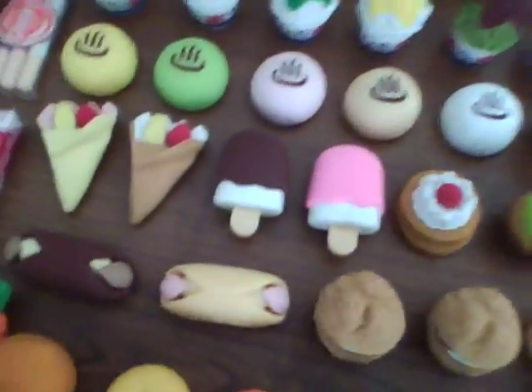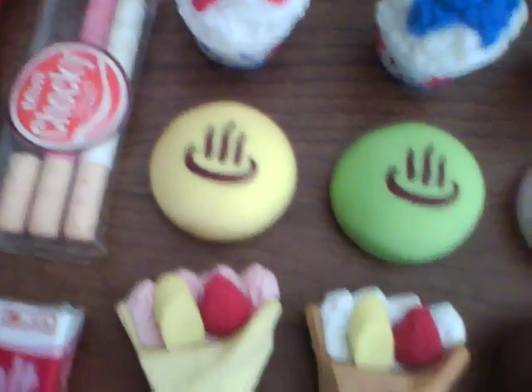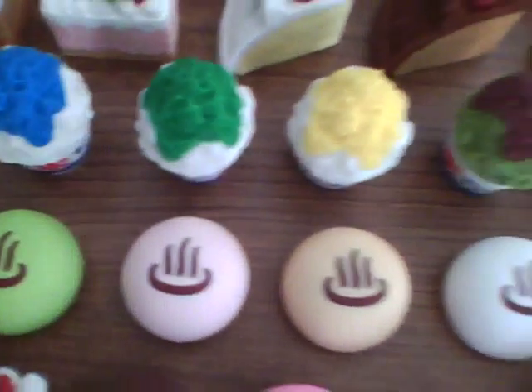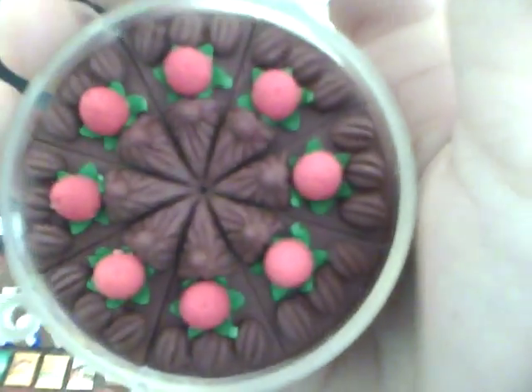Now we move on to the desserts. These five are spa buns, or Japanese buns, whatever you like to call them — it's like a Japanese thing. And up here we have five snow cones, or shaved ice, whatever you like to call it. I have a lot of cakes. These are cakes in boxes — you open the hatch and there are eight slices of cake inside, and you can take each one out.